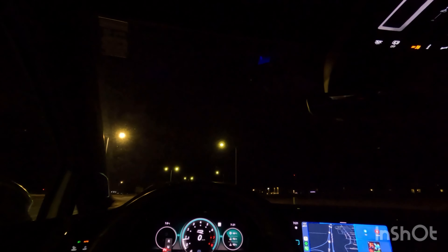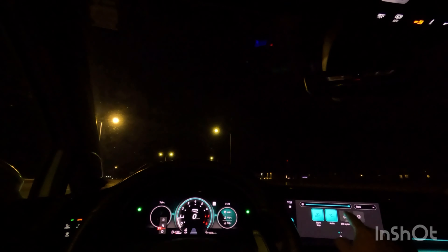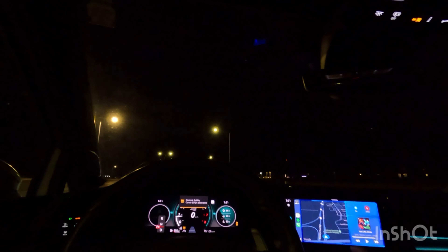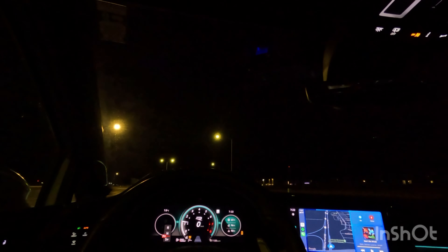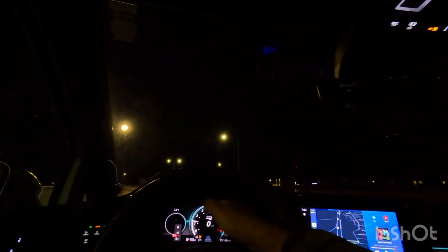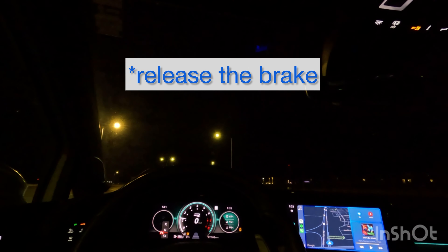All right guys, so let's try launch control. I have my Draggy all ready. First things first, I'm going to turn off traction control all the way. I'm going to put the driving mode into Nürburgring mode. So what I do: put my foot on the brake, floor the gas pedal, the RPM should shoot up to about 3,000 or 4,000 RPM, and then you release.